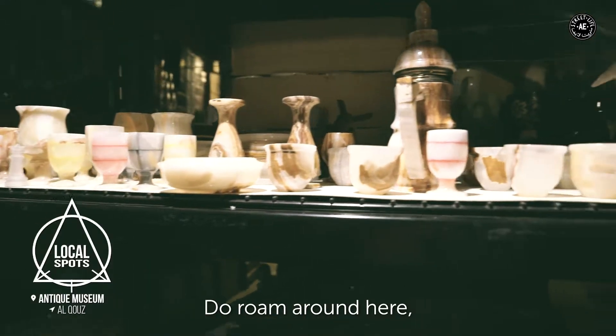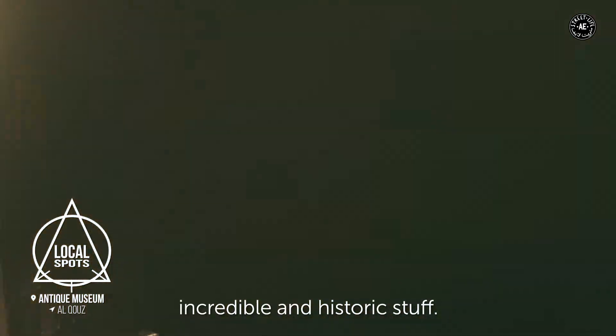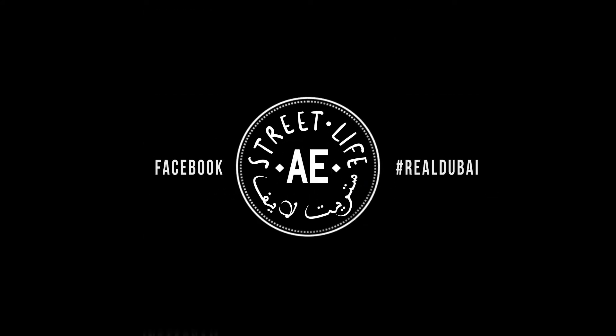Do roam around here, you can find some really incredible and historic stuff. I'll see you next time.